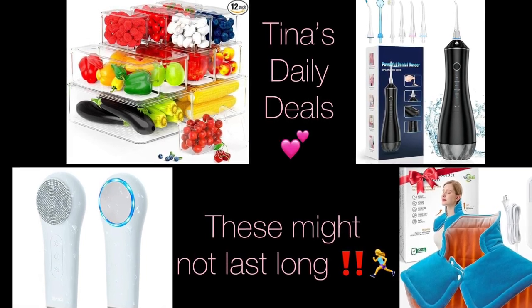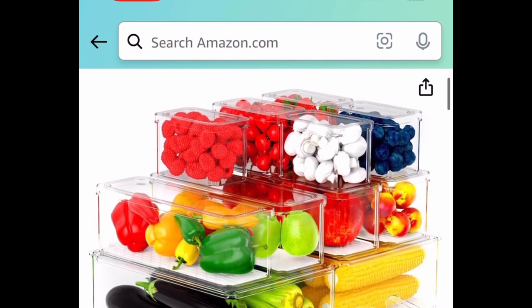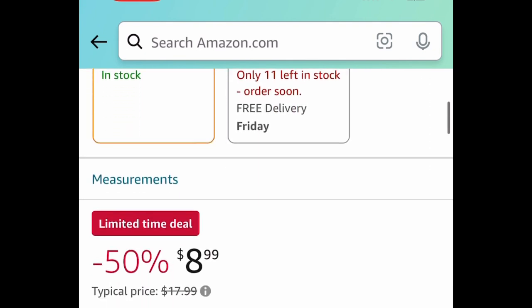So let's go ahead and get started. For the first one, we have this 12-pack of fridge organizers — these are the clean stackable containers — and this one is currently price-dropped down to just $8.99.